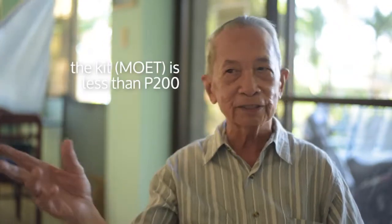The kit costs less than 200 pesos, and with it you will be able to determine whether six elements are deficient or not. That is the advantage of the moid kit.